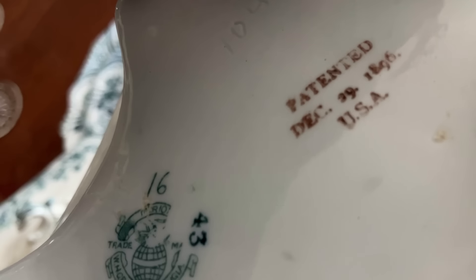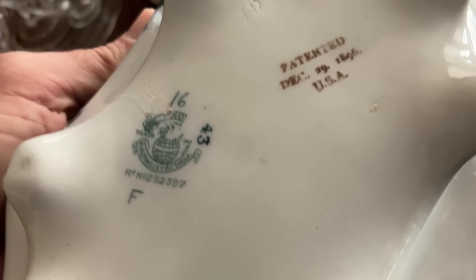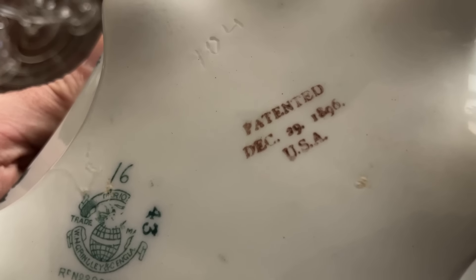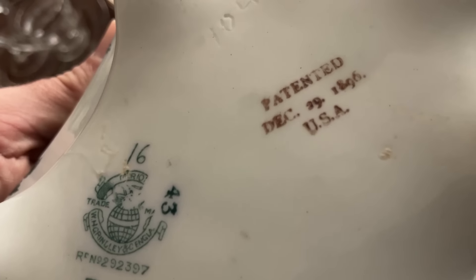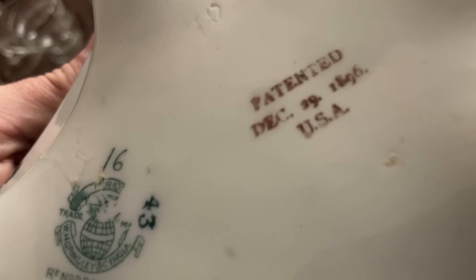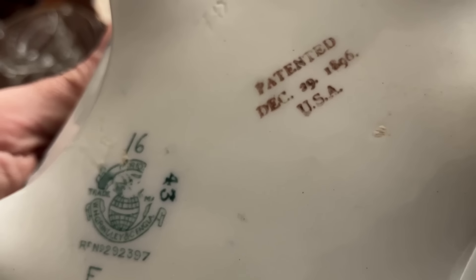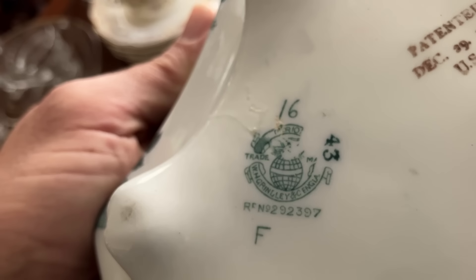Look over here — this is interesting because we have U.S. patents. I'm not really sure, I don't know my history on this. Here we go: Made in England. So exactly why there is a U.S.A. patent on there, I don't know — December the 29th, 1896. Someone who's educated in this will be happy to tell me in the comments section. We can see it's patented in 1896, but it clearly has an English backstamp on it as well.